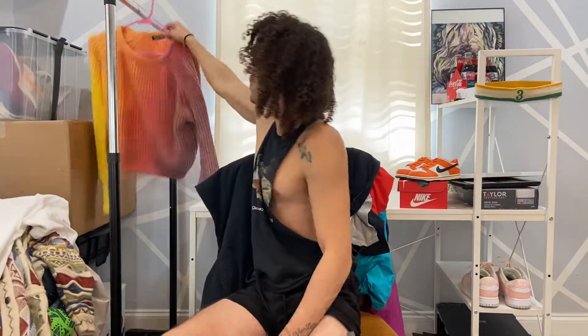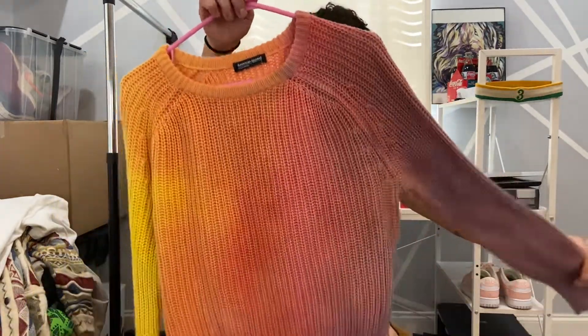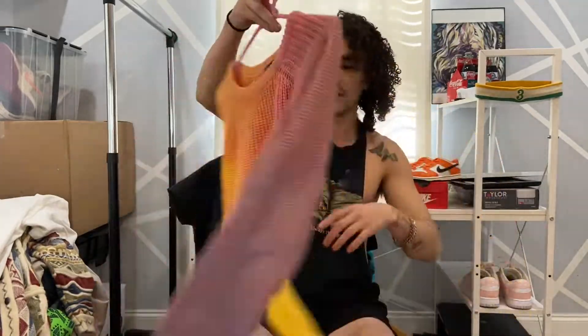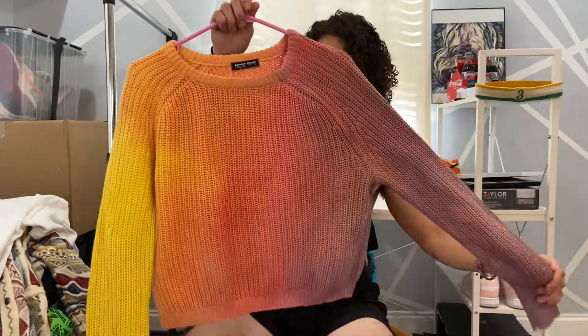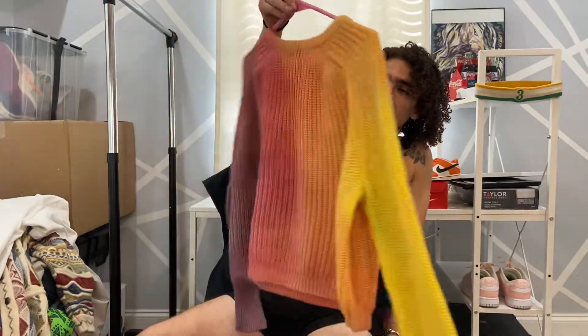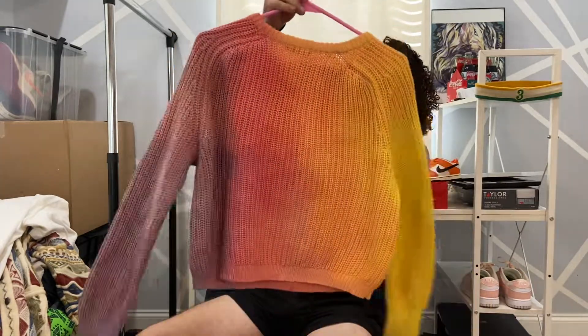Last but not least, I picked up this piece from the thrift store — it was an all-white American Apparel women's sweater, and then I dyed it like a Florida sunset vibe. But this is a cool piece. Alright cool guys, thanks for checking out all the new inventory. If you want to check any of it out or buy it, it's all gonna be on my Depop and on my Instagram. Thank you, have a great day!